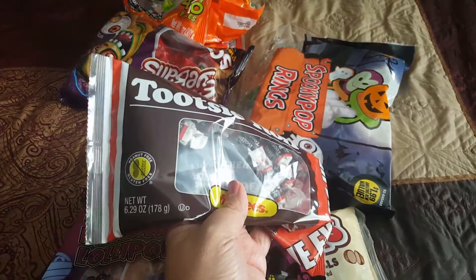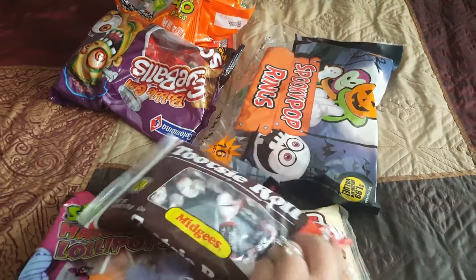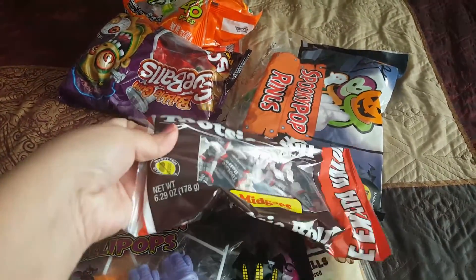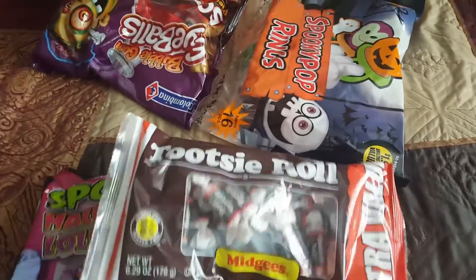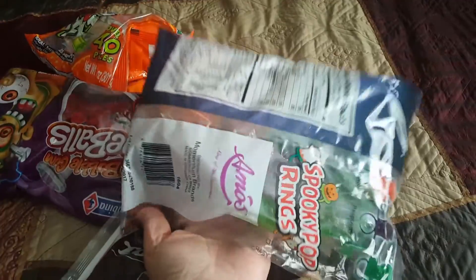I ended up picking up some Tootsie Rolls — these are the mini ones. I'm not sure how many pieces come inside this one; I just know it's a 6.2 ounce bag. This one here is their spooky pop rings, so I thought that was a nice find.